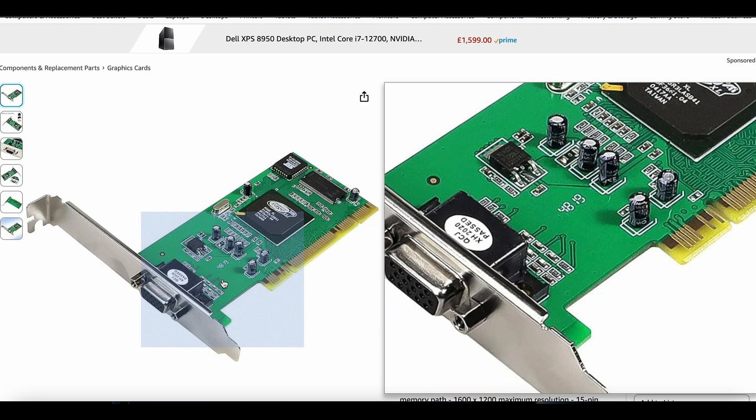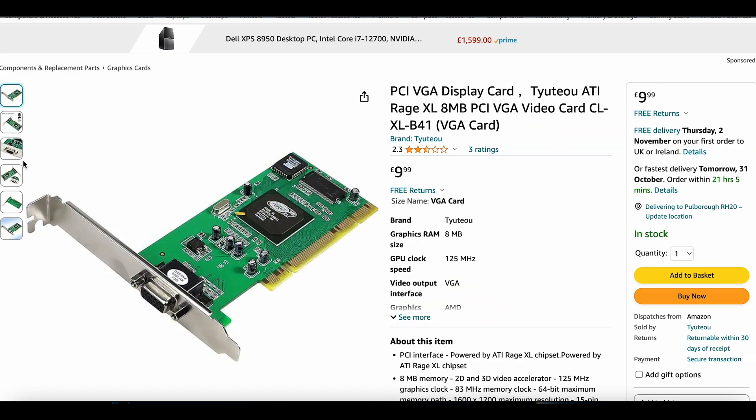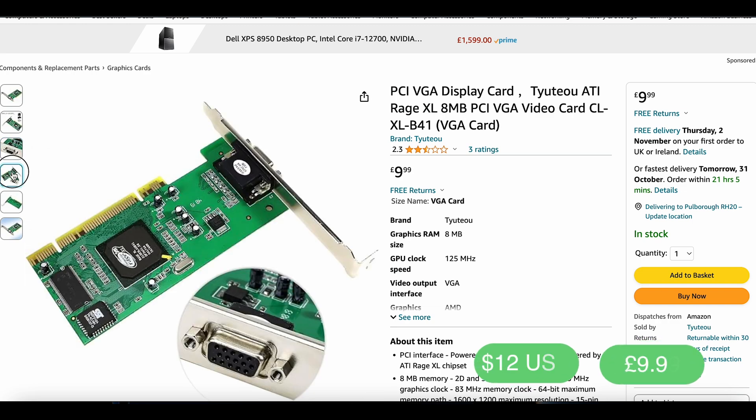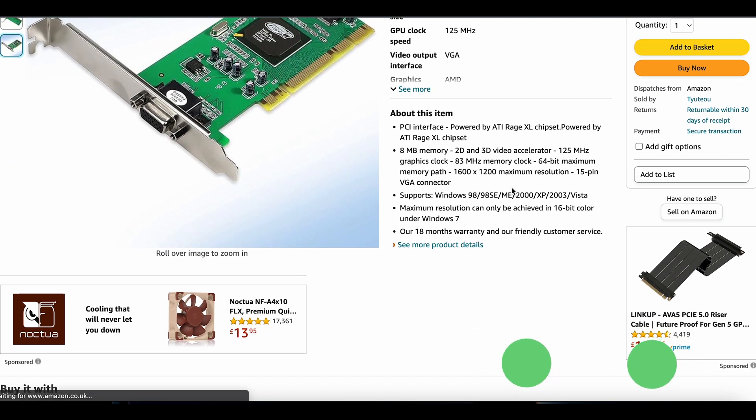Once we've done that, we can find this one. This is the Rage XL graphics card, and this is the one we bought — the cheapest GPU on Amazon. It costs £9.99 Great British Pounds, which is like $12 or so.